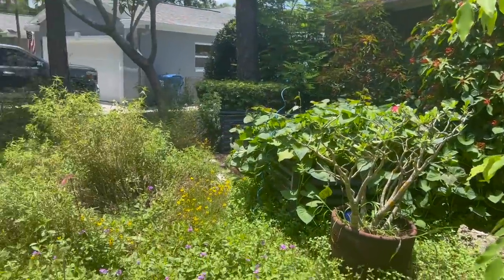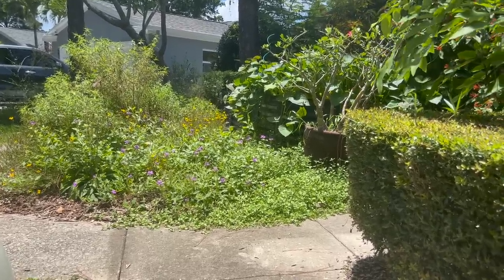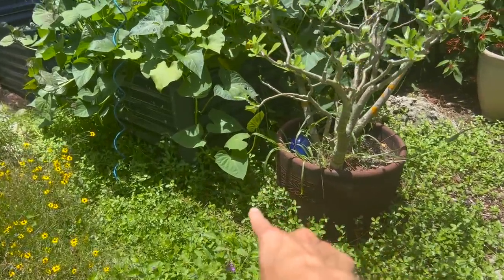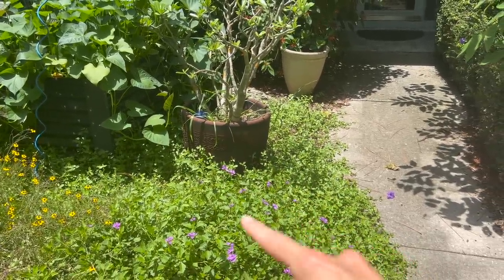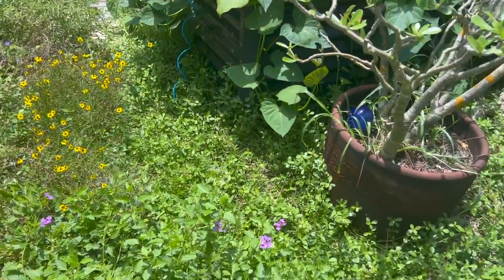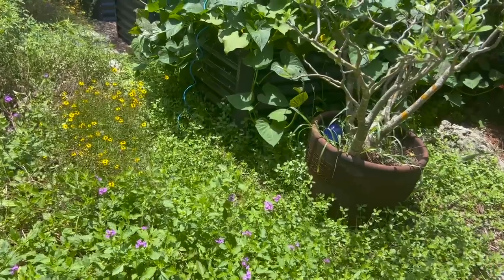Continuing onward to the wildflowers — look how pretty, they have gone absolutely nuts right now! Specifically this one right here — this is frog fruit, a fantastic lawn alternative. It was just one little plant, and when I first planted it, it was really slow to fill in the area. I had to keep pulling back mulch. As soon as it heated up and the rains came, it has filled in and covered my walkway. Right now I'm just letting it establish itself, because my intent is not to have to lay down mulch in the long run in this area.